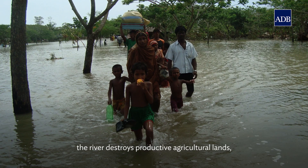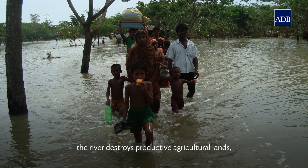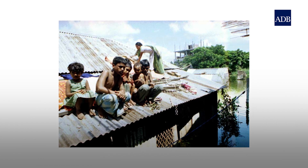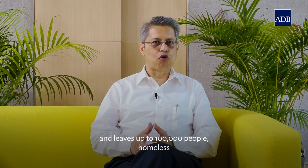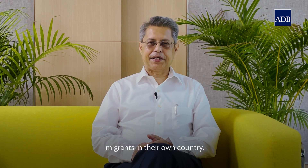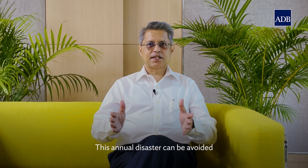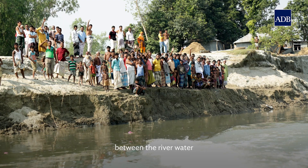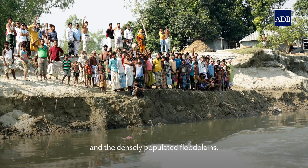Every year, the river destroys productive agricultural lands, homes, habitats and civic infrastructure, and leaves up to 100,000 people homeless and migrants in their own country. This annual disaster can be avoided by creating a stable boundary between the river water and the densely populated floodplains.